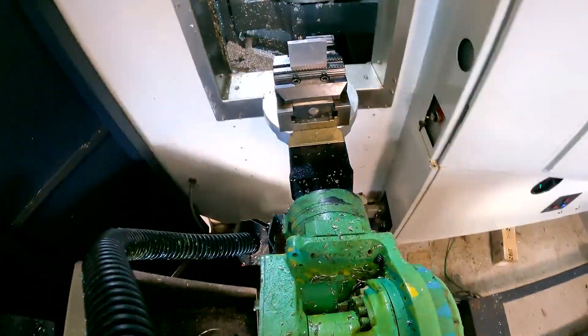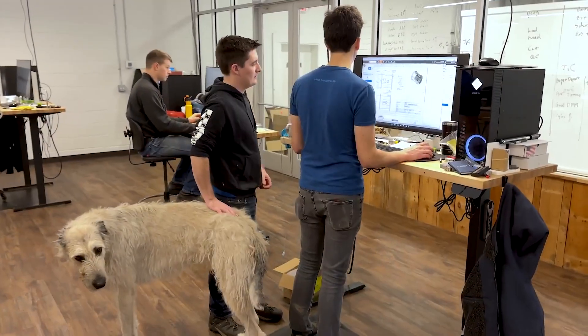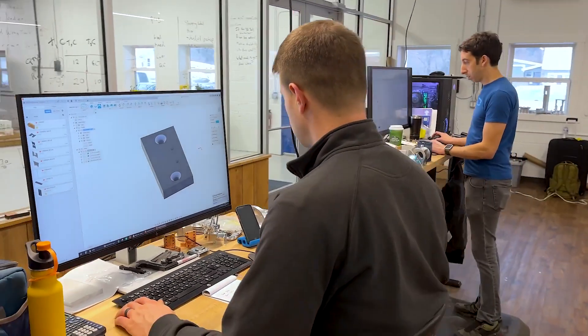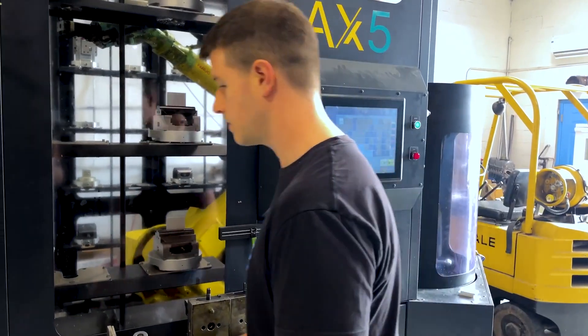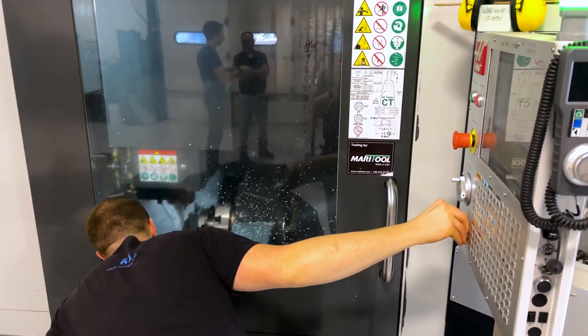You can never replace the human hand. What an automation system that is easily utilized and easily loaded allows you to do is take time during the day when everybody is available to do training. The automation that we've implemented is very user friendly — it was very easy to learn and pick up, and when training other people to use it, it takes no time to get them up to speed.